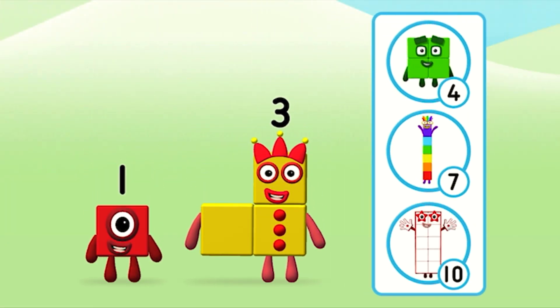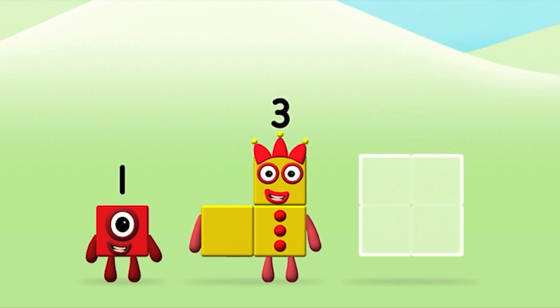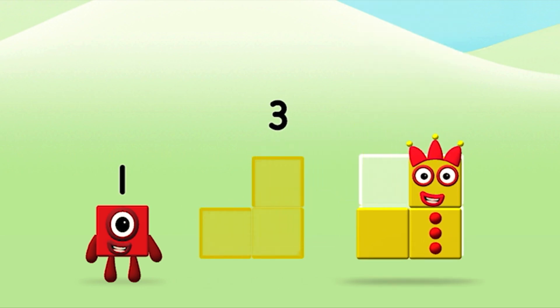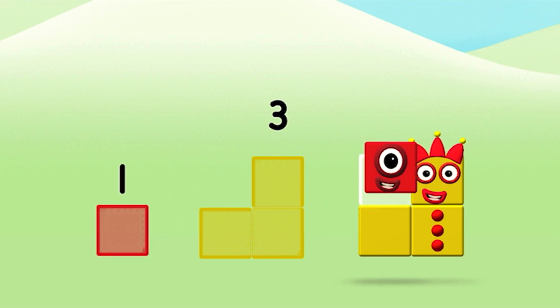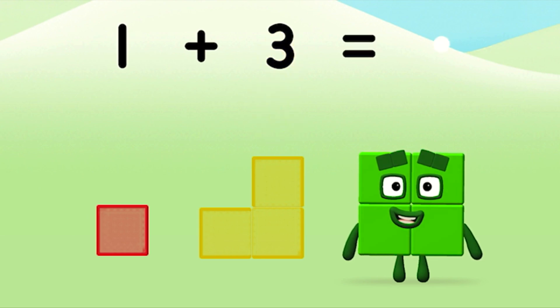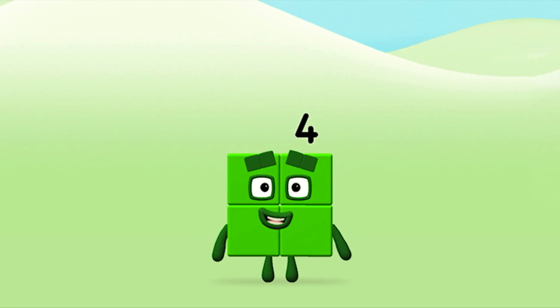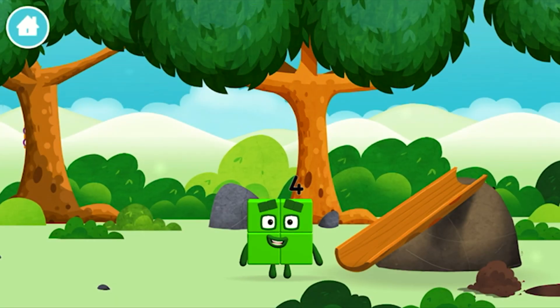Which number block do you think adding these together will equal? That's right! Now add the number blocks together. 1 plus 3 equals 4! That's it! You made number block four! You made a new number block!